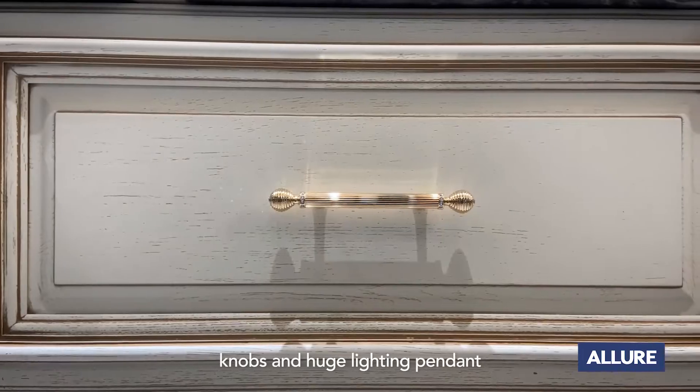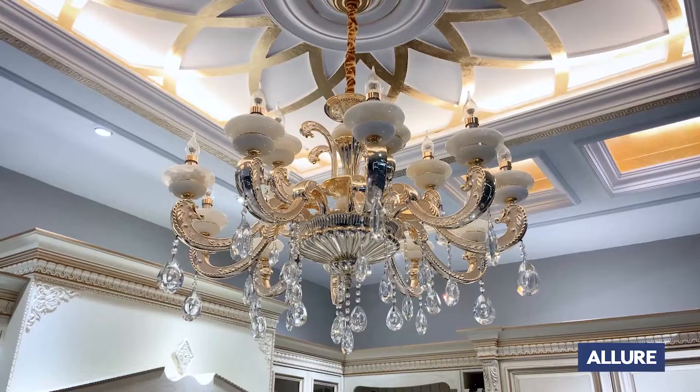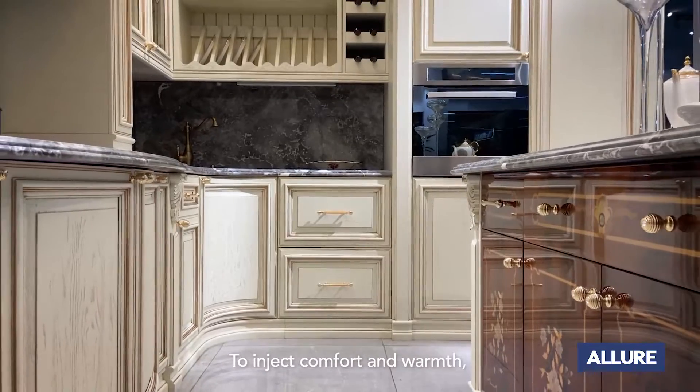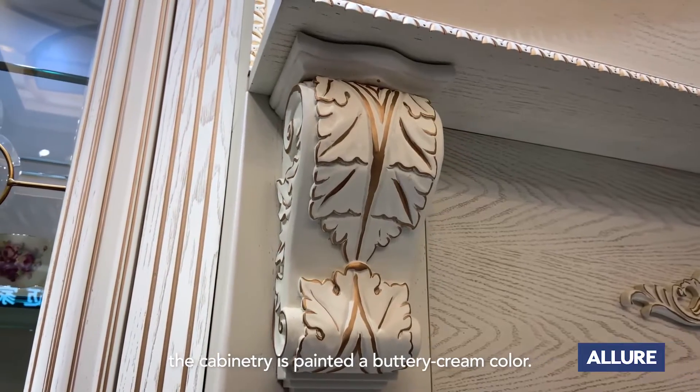Handles, knobs, and a huge lighting pendant show a classic, traditional style. To enjoy comfort and warmth, the cabinetry is painted a buttery cream color.